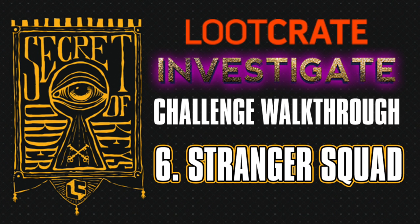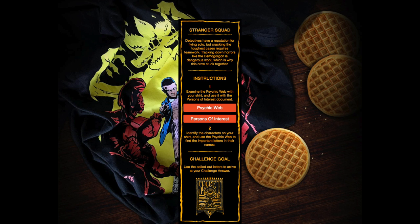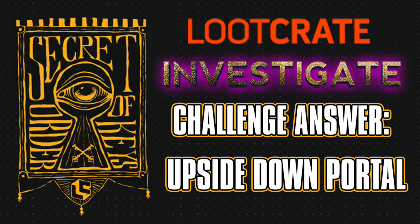Challenge number six is the Stranger Squad. Compare the shirt from Stranger Things from the crate with the psychic web from the download from the web, and then you're going to get the answer upside down portal.